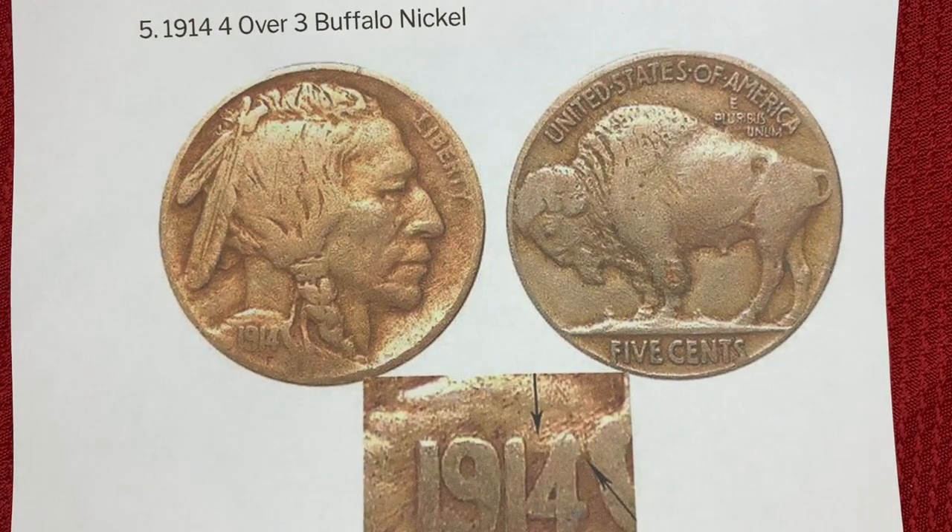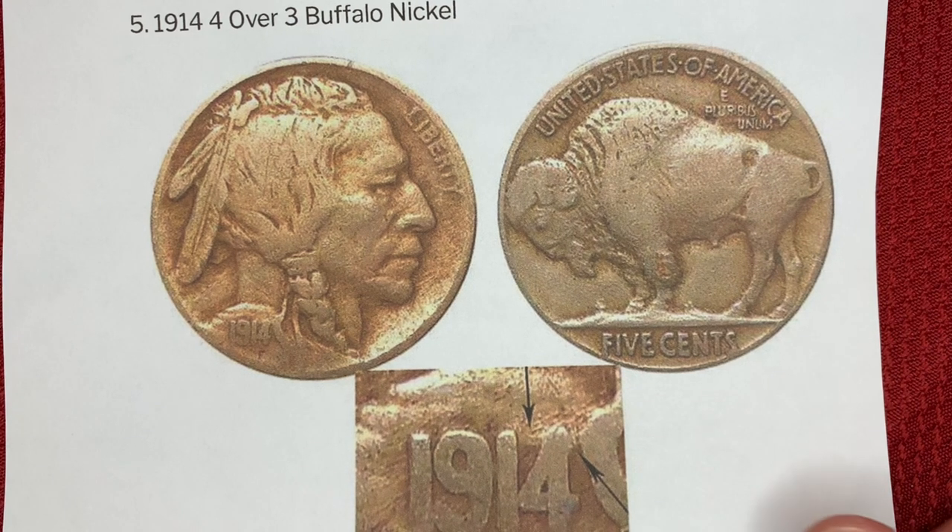Number five, the 1914 Four Over Three Buffalo nickel. The four has been double stamped with a four stamped over the three. This is a less obvious error than many other doubling examples, but it can be seen by looking closely at the date. It can be identified by a small block striking out from the left side of the top of the four and a slightly rounded edge on the upper right side — very hard to spot. This one in this condition just sold for $7,132.